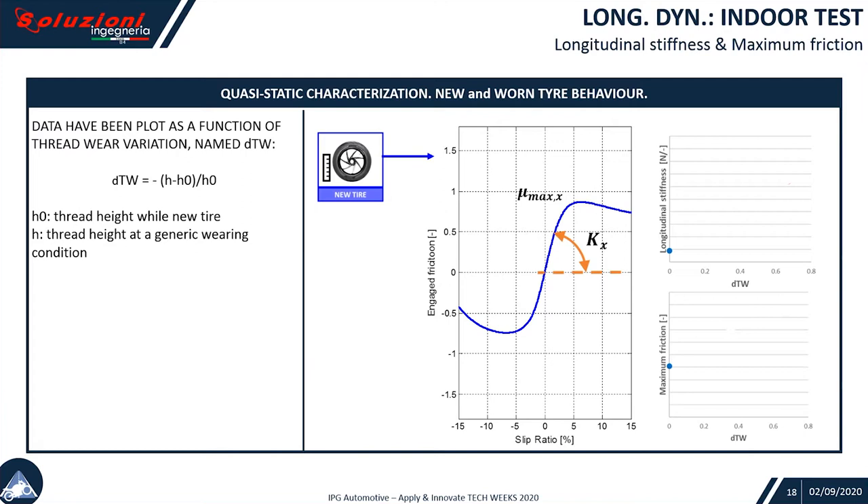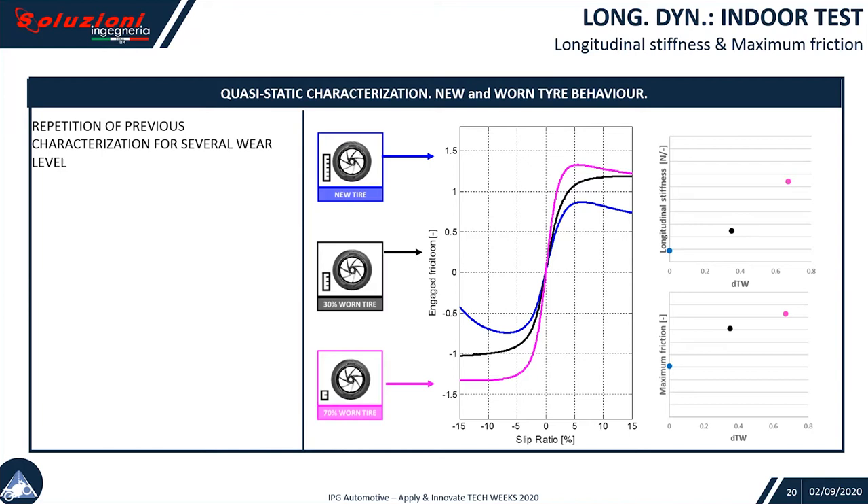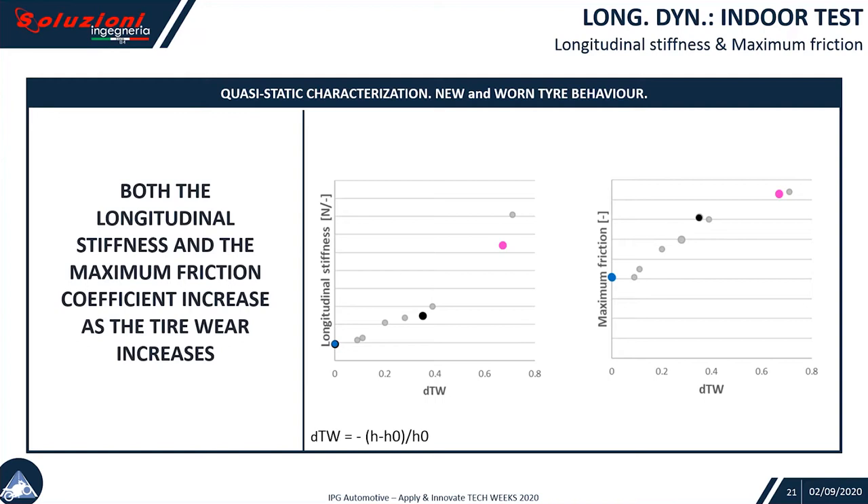This is how it looks for a new tire. We can synthesize as a dot in a diagram where the X axis is dTW — an index of tread wear — given as the delta between the current tread height and the original tread height, normalized. The higher the dTW, the more the tire is worn. When new, we got a value for the longitudinal stiffness and maximum friction. Testing the 30% worn tire gave a second dot, and then finally the completely worn tire. We realize an increasing of both the slope and mu_max.